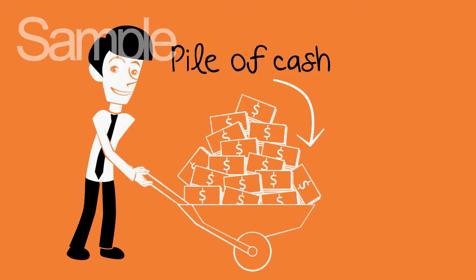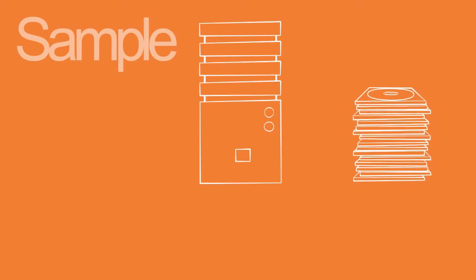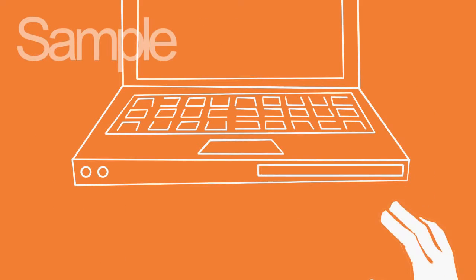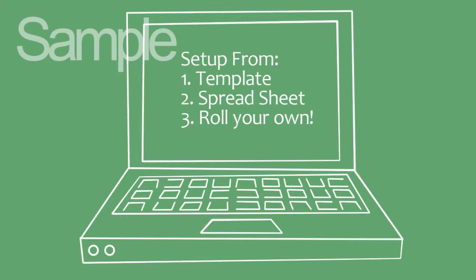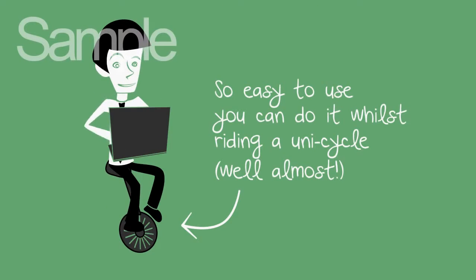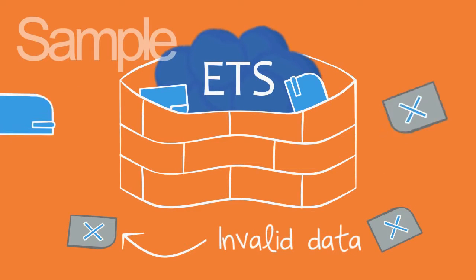The ETS involves no capital outlay, no need to worry about servers, disk space, authorisation, networking or backups, and nothing to install. It is easy to set up and easy to use, and all data is validated on entry.